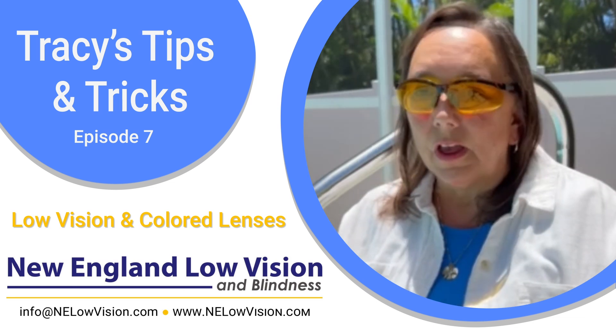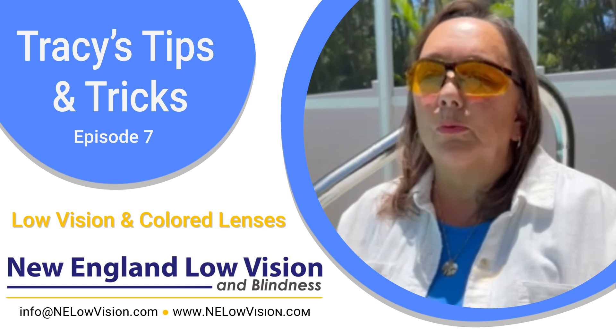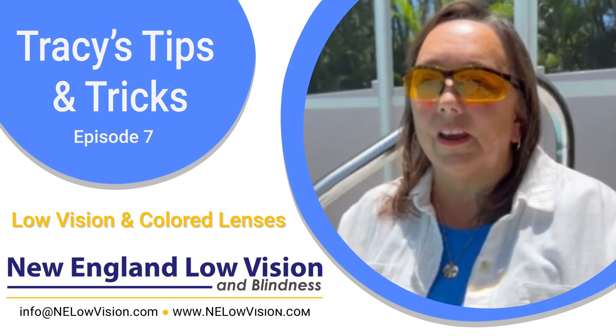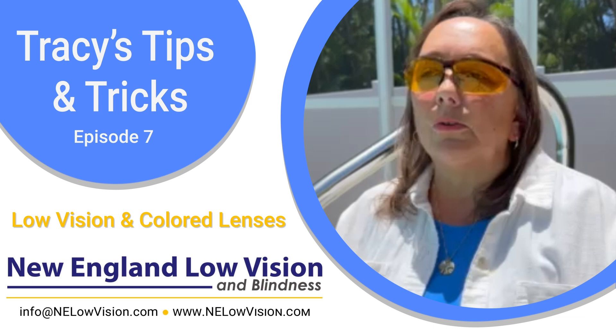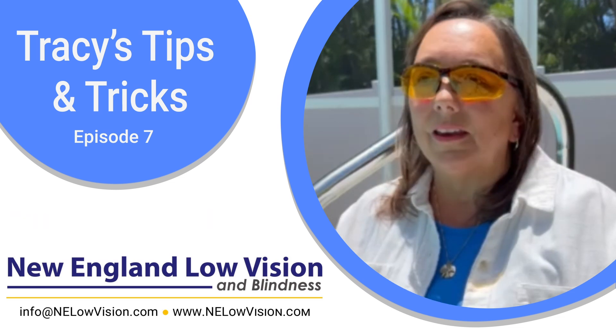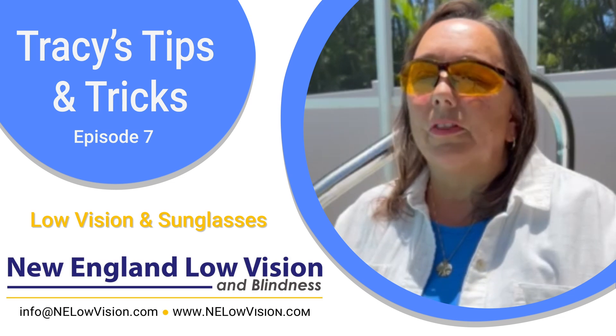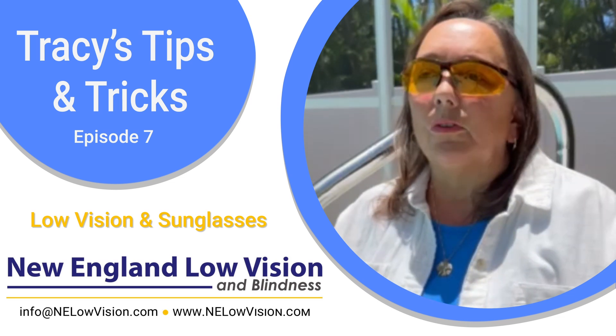I have a lot of folks including myself that will wear their yellow sunglasses when looking at the television or a computer screen because of the brightness. It can help with the contrast there as well as glare and the brightness. Sunglasses are a great thing year-round, but for those of us with low vision let's think about the color lens we're using because we want to be safe.